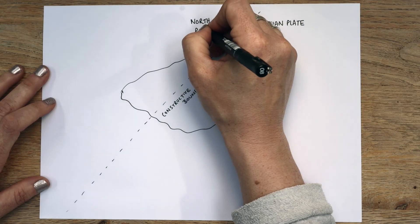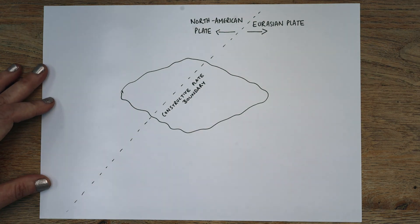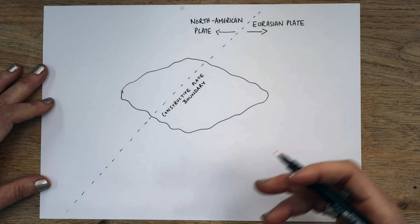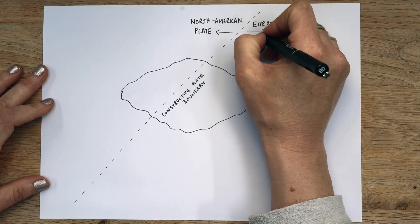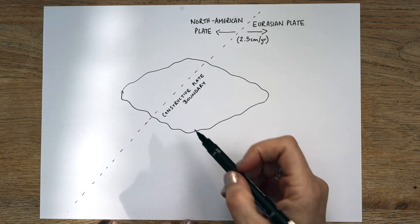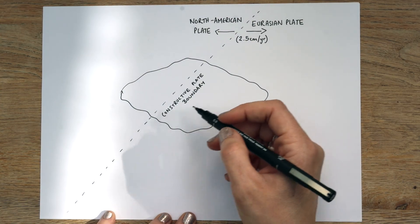They're not moving apart very fast. It's about two and a half centimetres a year — about the same distance your nails or your hair grow. 2.5 centimetres per year. What's happening here is we've got magma forming down in the mantle layer and rising up and creating what is Iceland. Iceland is one of the newest countries on the planet.